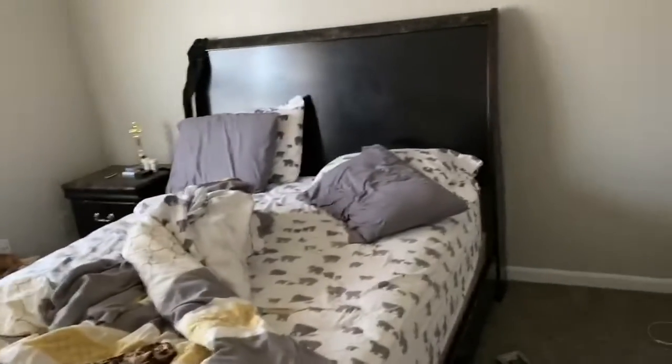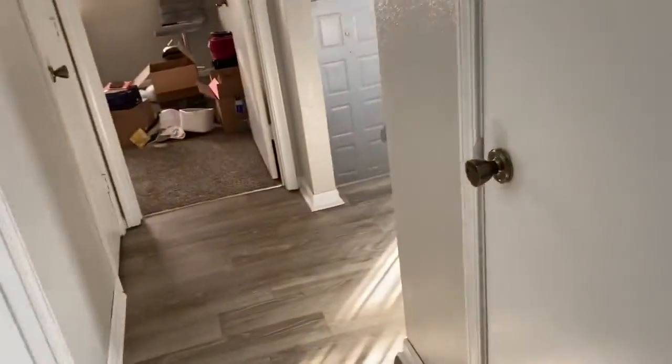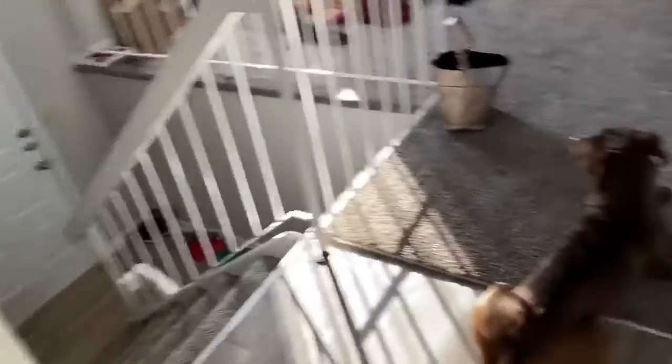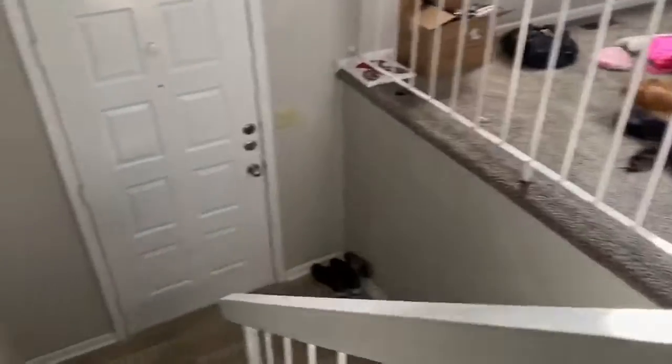Then you have our bedroom. Excuse our bedroom — I didn't make our bed up today, but this is pretty much the bedroom until we get everything straightened away. Now back downstairs we go. Say hello, Zeke. Just right back downstairs.